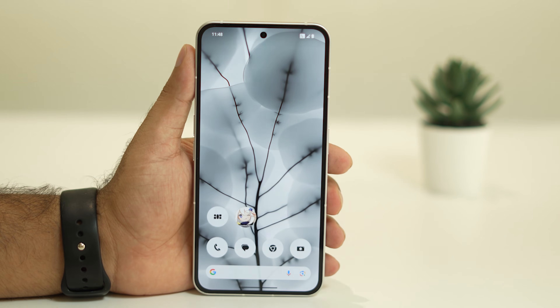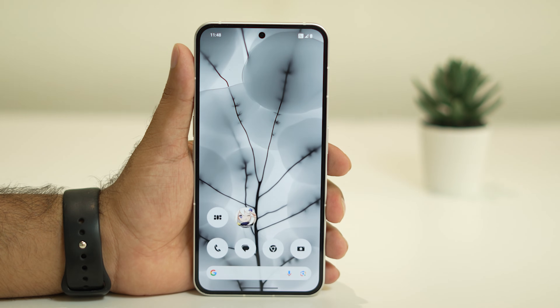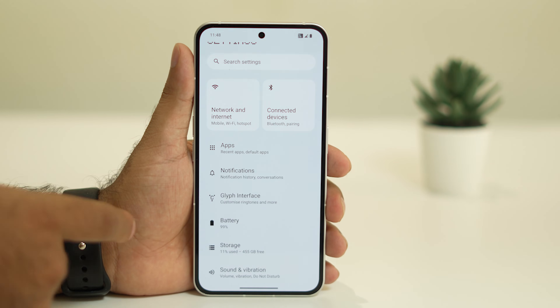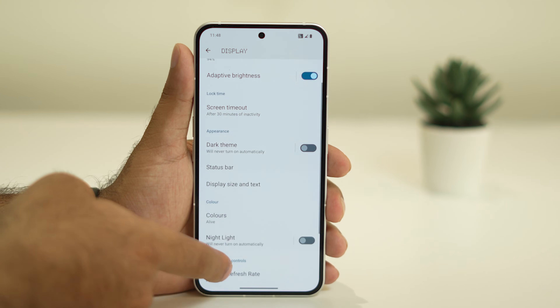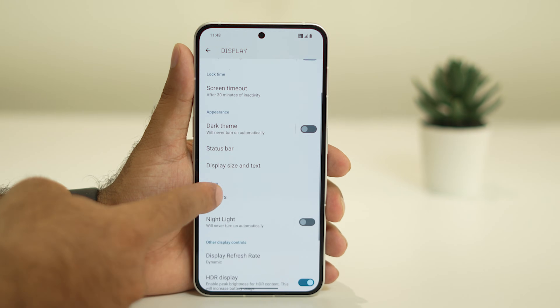If it's still not working, try the third step: turn off Always-On Display. This is one of the main reasons for battery drain. Navigate to Settings, scroll down and tap on Display, then scroll down further and tap on Screen Timeout.